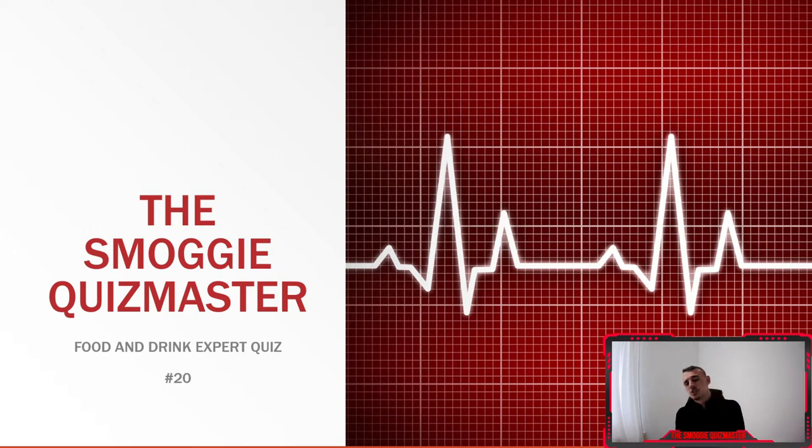It means the world to the channel, so thank you so much if you've already done that, and thank you so much if you're going to do that. Here we go then — Tuesday 6pm as always, here's your expert quiz. We're always live at 6:50pm on a Friday, so get your pens and papers at the ready.